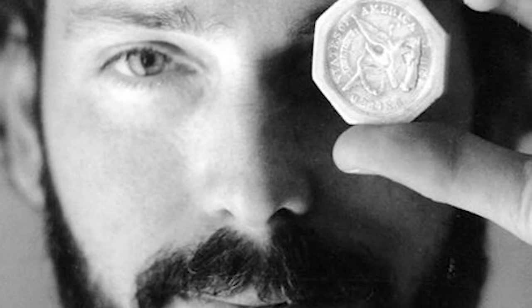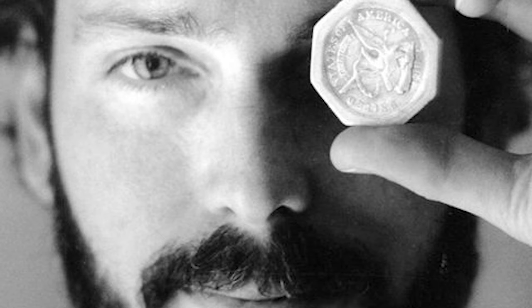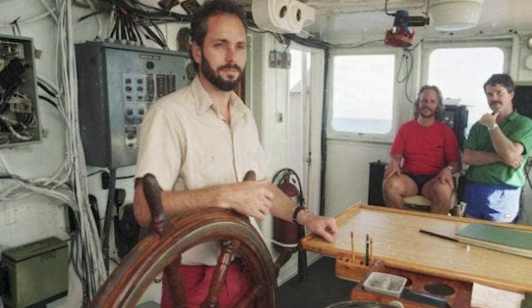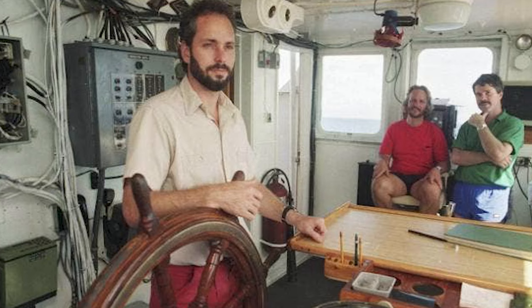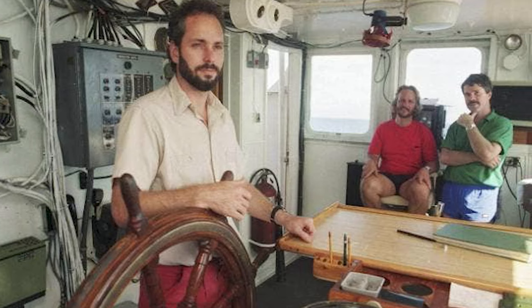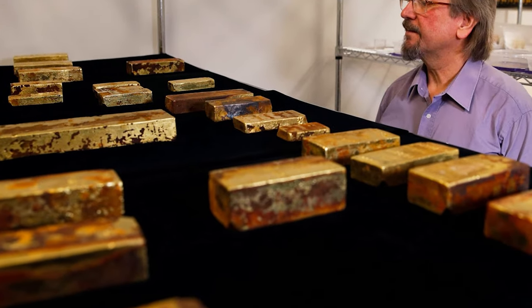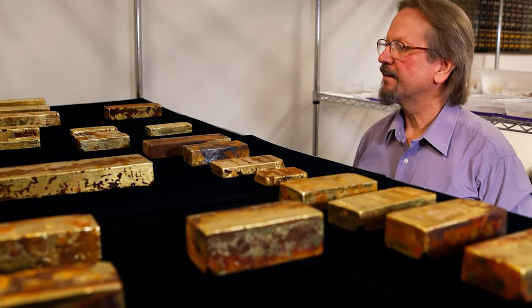But there's drama too. Tommy Thompson, the deep sea explorer who found the wreck, faced scandal and ended up in federal prison for refusing to reveal the whereabouts of 500 gold coins. The ship's treasure has fetched millions at auctions, with one ingot selling for $2.16 million.